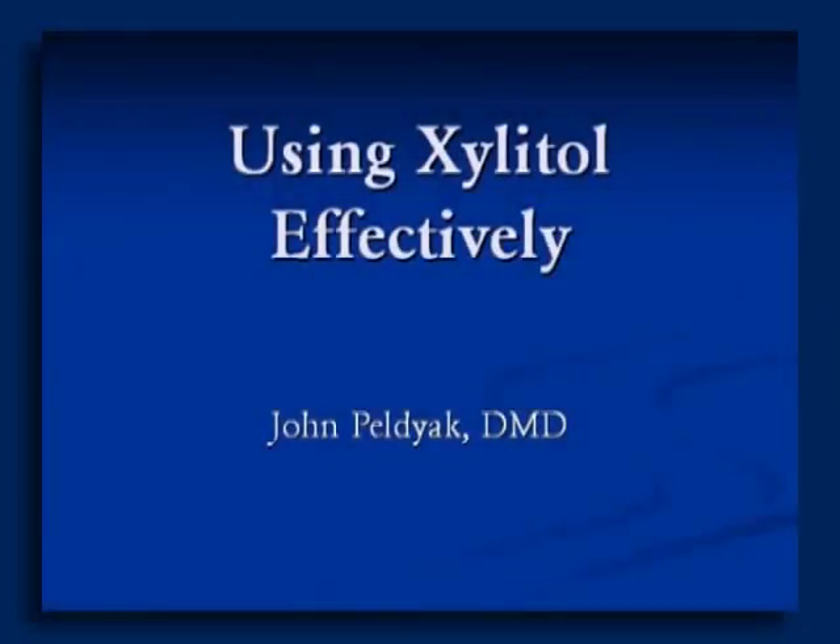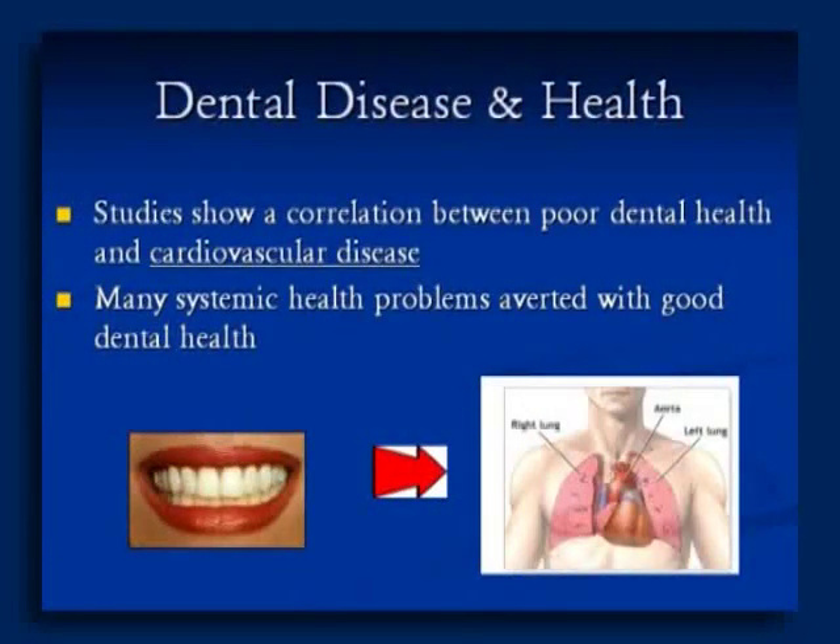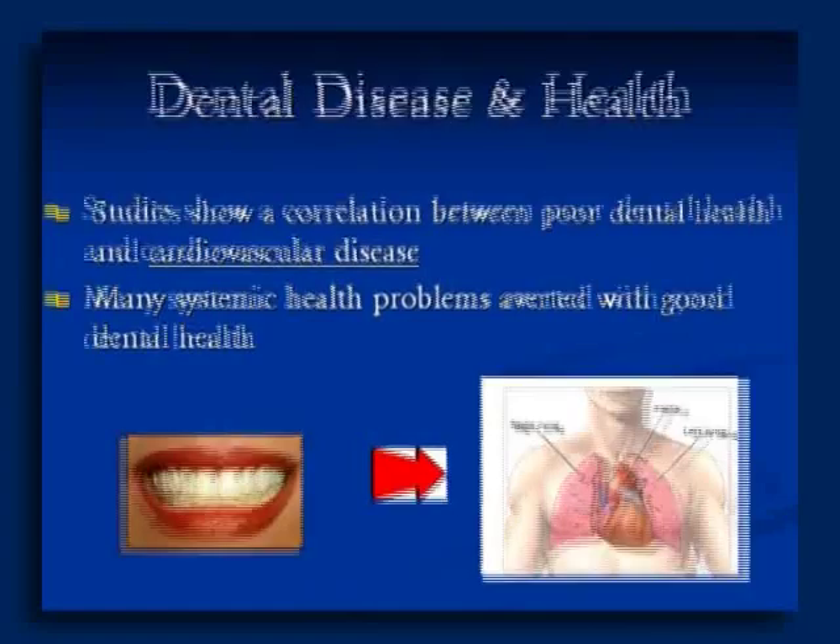I'm going to talk about topics in dentistry and why this is important. I believe dental health is extremely important. Dental disease is associated with more and more systemic disease — we're finding these associations. Healthy mouth, healthy body: it's a very important connection.